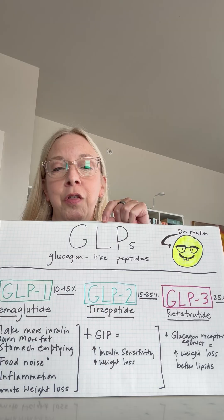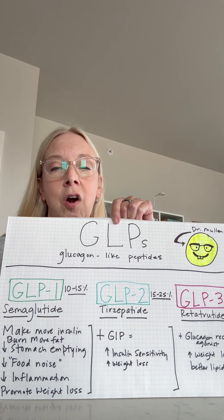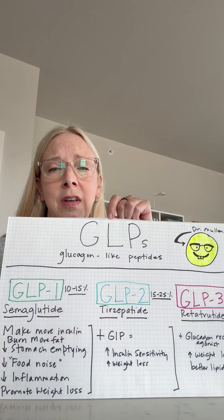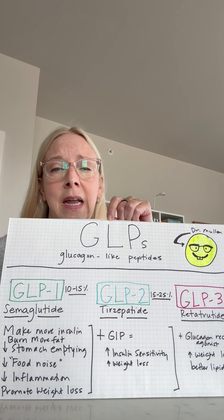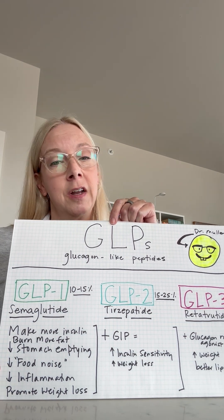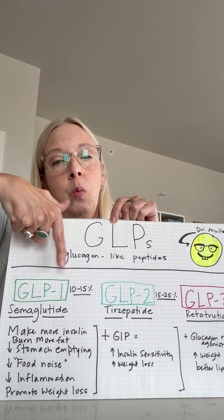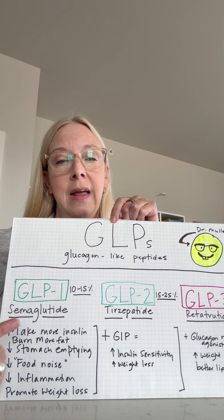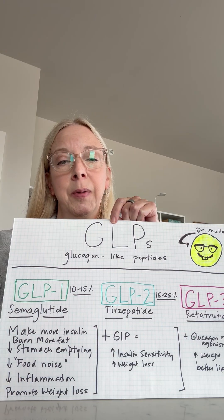We're going to talk through what are the differences between the different types of molecules — these incredible peptides — that have amazing effects on people's metabolism, blood sugar, insulin, and weight loss, primarily through the lens of losing weight. We know that GLP-1, glucagon-like peptide-1, has been sort of the mainstay. There are several on the market, but the one most commonly used is semaglutide.